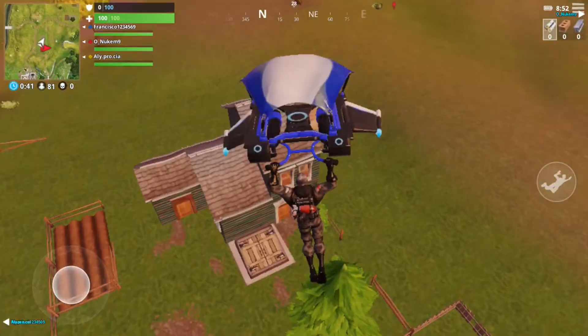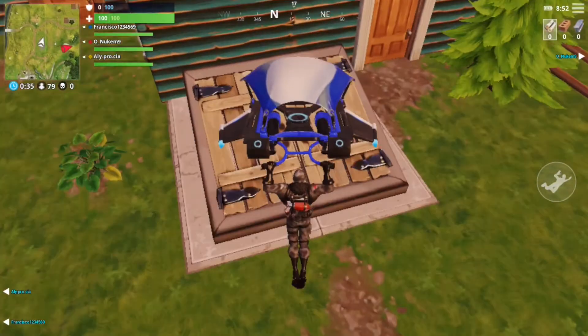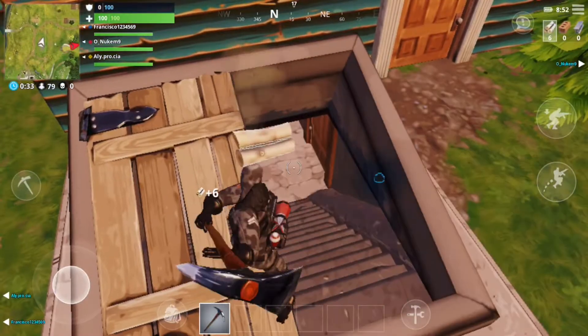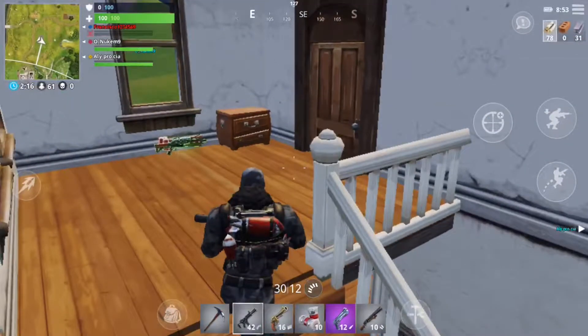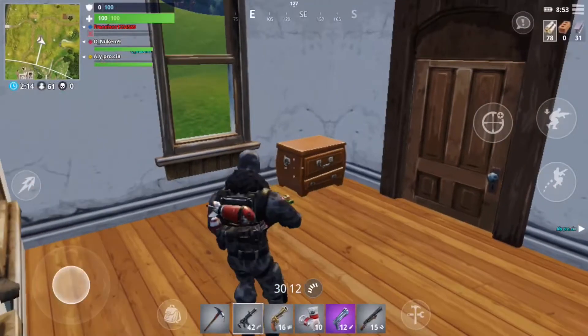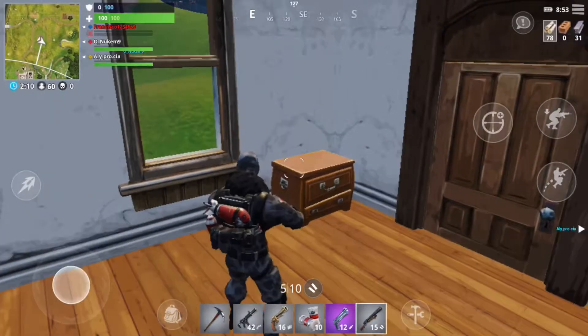So some good news and some bad news. The good news is it's Fortnite on iOS. You can play a full match Battle Royale Fortnite on your phone and everything syncs up. So all my progress, everything on PS4 synced up to my phone. I'm actually playing on the same account. Really, really cool.